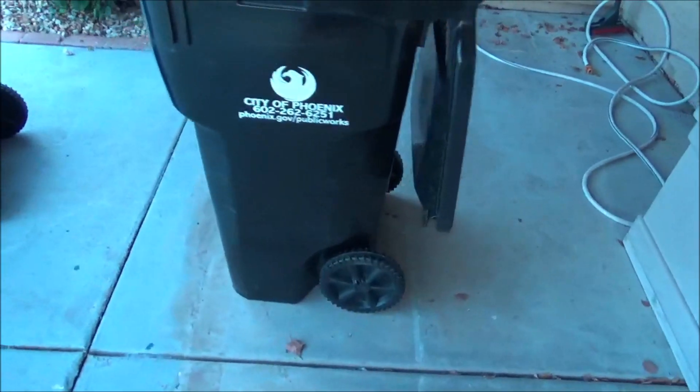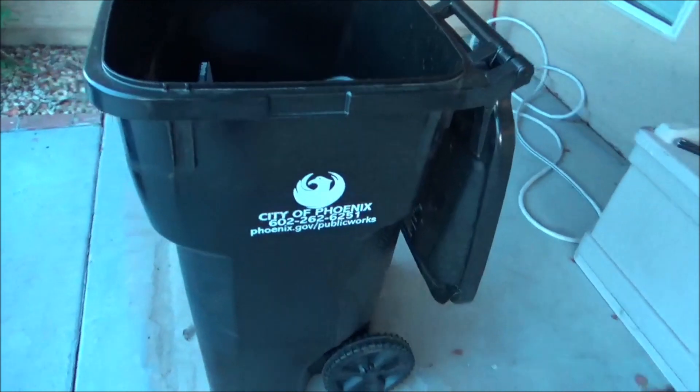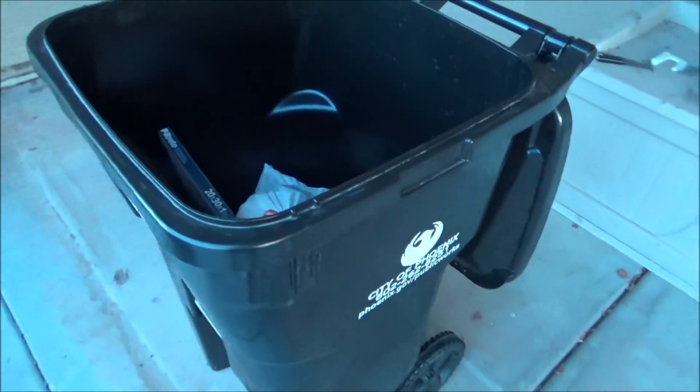There are no lid stops on these carts. We stopped getting lid stops on carts about four years ago, so they swing freely open.